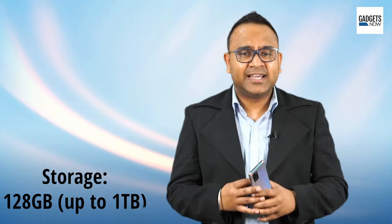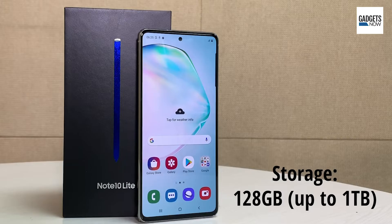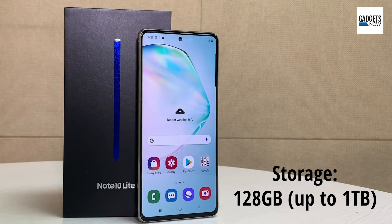The Galaxy Note 10 Lite comes in two storage variants. The 6GB RAM model comes at Rs 38,999, while the 8GB RAM model comes at Rs 40,999. Interestingly, buyers can get the Galaxy Note 10 Lite at an effective price of Rs 33,999 as part of an upgrade offer.